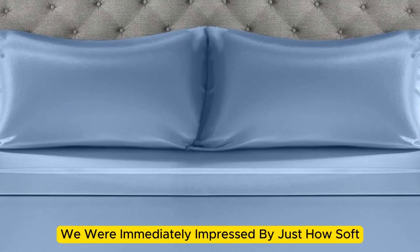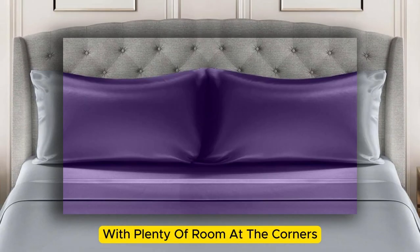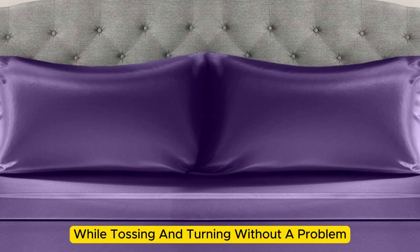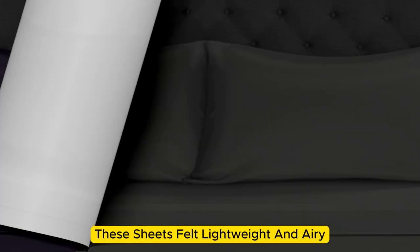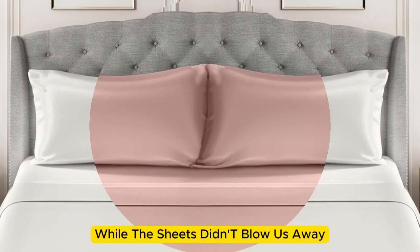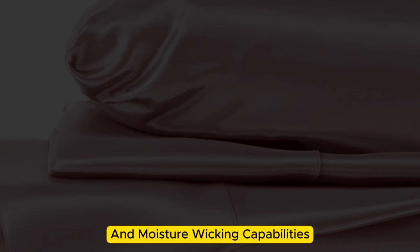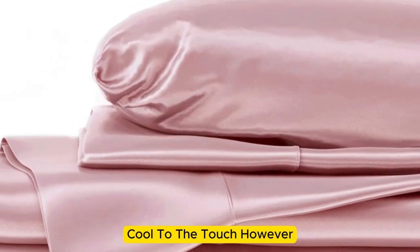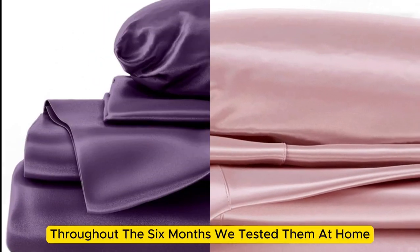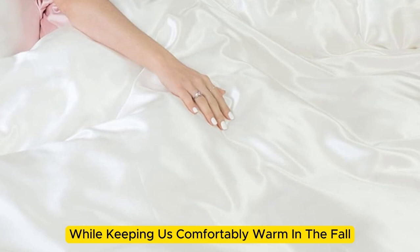Upon arrival, we were immediately impressed by just how soft and smooth the sheets felt. The bed was very easy to make, with plenty of room at the corners, and the sheets stayed tucked in while tossing and turning without a problem. These sheets felt lightweight and airy and remained cool while lying underneath them. While the sheets didn't blow us away in our lab tests for breathability and moisture-wicking capabilities, we still observed that the material feels cool to the touch. Throughout six months of home testing, these sheets felt noticeably cool during summer while keeping us comfortably warm in the fall.